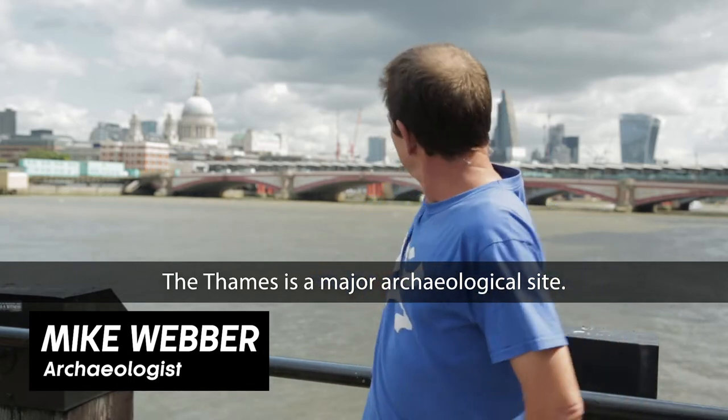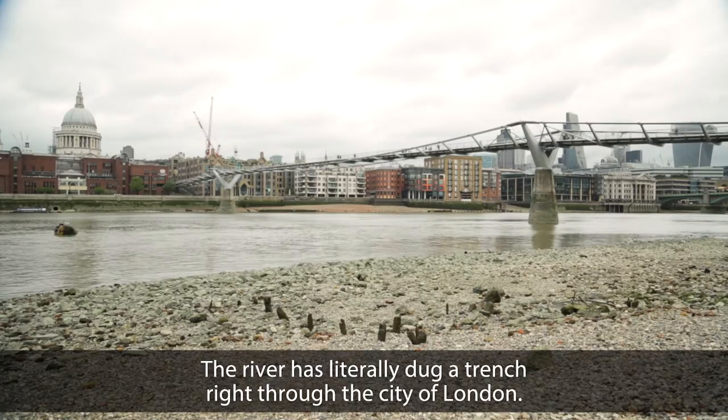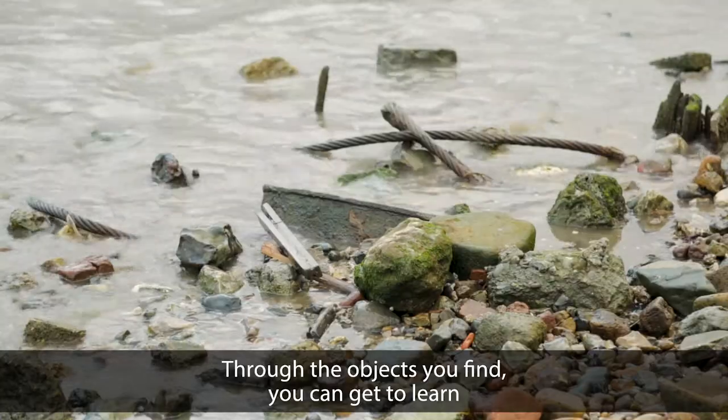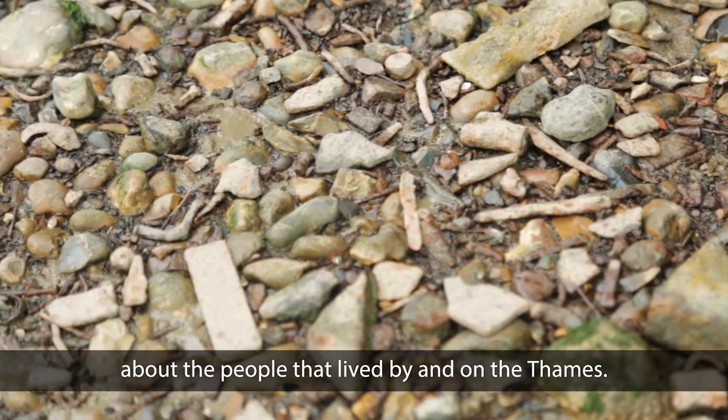The Thames is a major archaeological site. The river has literally dug a trench right through the City of London. Through the objects you find, you can get to learn about the people that lived by and on the Thames.